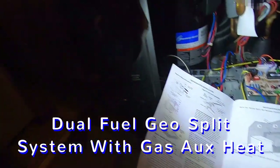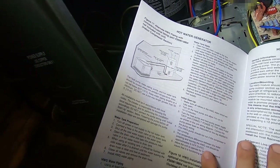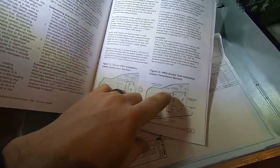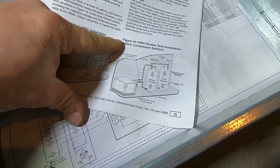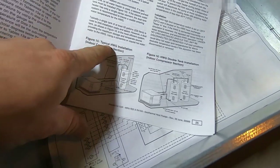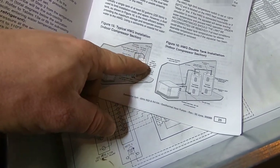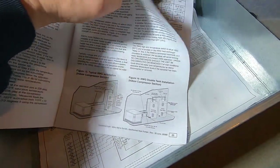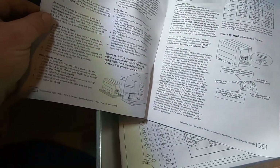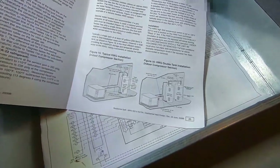This is a dual-fuel system — we have a 95% or 93% furnace here, and here's a diagram of a water heater being fed from the geothermal. It's a two-tank system: we're coming out going into the water tank and back out — indoor compressor section with a double water tank, typical hot water generator. Water comes in through the bottom drain port via a tee, and you'll often shut down your electric water heater elements depending on the setup.